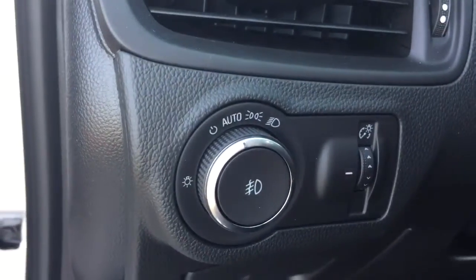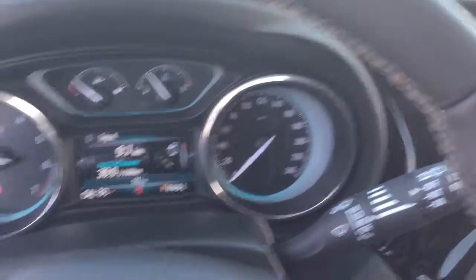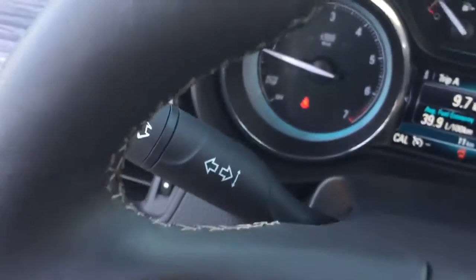Interior and exterior lighting controls are over here on the left-hand side. And then on this beautiful leather-wrapped heated steering wheel right behind it, you're going to find your turn signals and headlights.